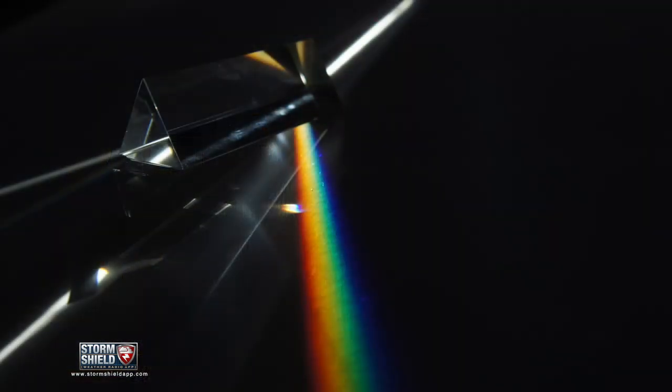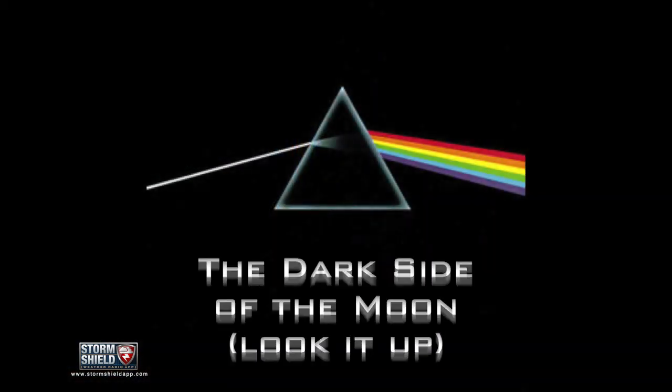That white light from the sun is broken up into the color spectrum, like light through a prism — or that one Pink Floyd album you've got lying around. That's why rainbows are always the same colors: Roy G. Biv — red, orange, yellow, green, blue, indigo, violet.